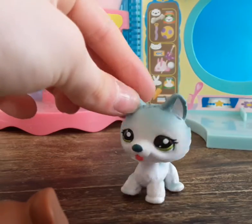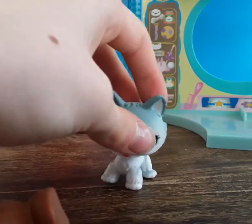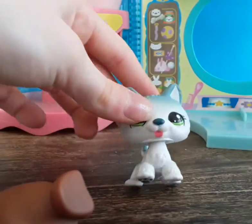She is my absolute favorite out of all of them — no offense to the others! I love huskies and everything about them.